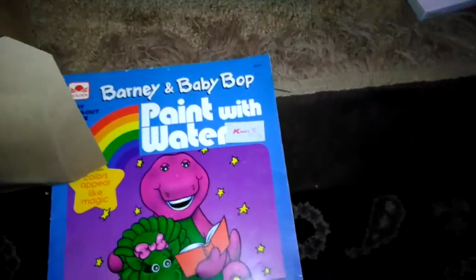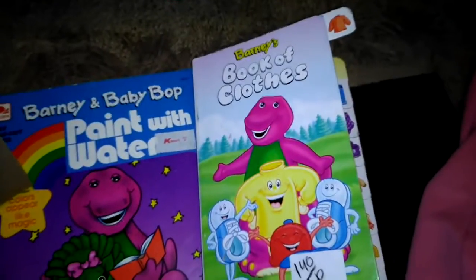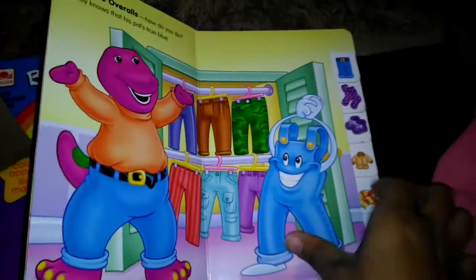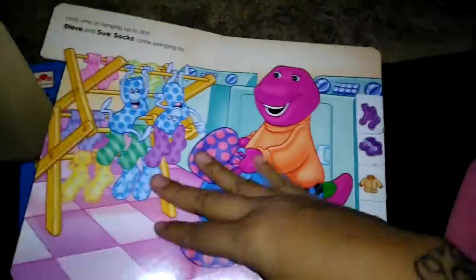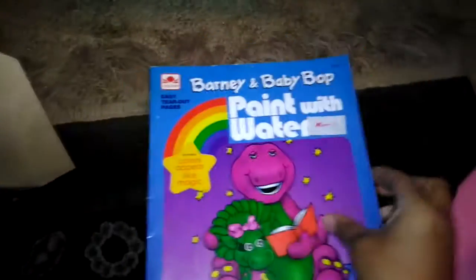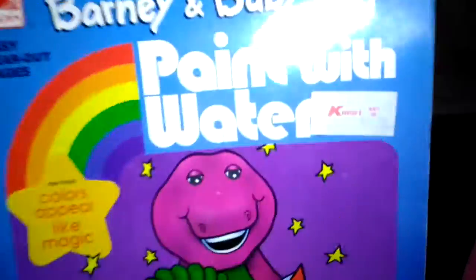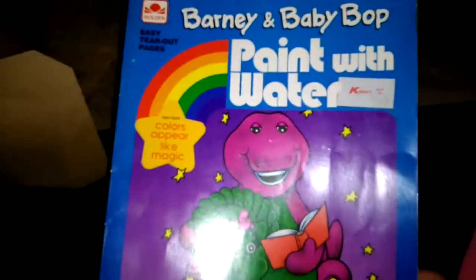This one is just a big drawing pad — that was 33 cents. The boys wanted these Barney books, so we picked those up: one is 'Boots and Books' and one is about clothes. And this one is a paint-with-water book — I'm not entirely sure how to use it but it was 33 cents. They all came out to $1.39.